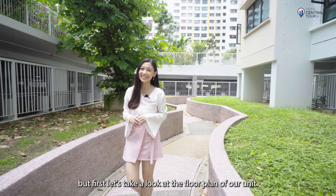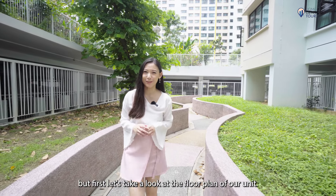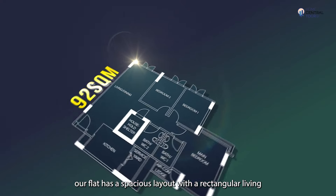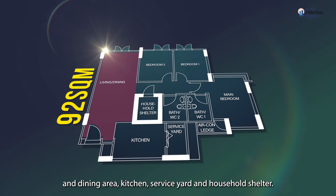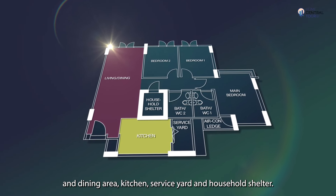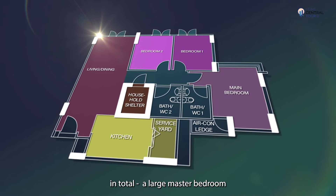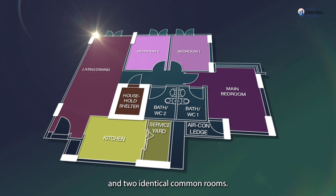Let's take a look at the floor plan of our unit. Standing at 92 square metres, our flat has a spacious layout with a rectangular living and dining area, kitchen, service yard and household shelter. There are three bedrooms in total — a large master bedroom and two identical common rooms.